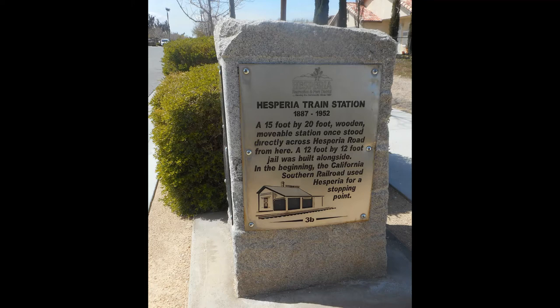Historical site 3B is the Hesperia train station from 1887 to 1952. A 15-foot by 20-foot wooden movable station once stood directly across Hesperia Road from here. A 12-foot by 12-foot jail was built alongside. In the beginning, the California Southern Railroad used Hesperia for a stopping point. The location of historical site number three is on the north side of Spruce Street, 50 feet west of Hesperia Road.